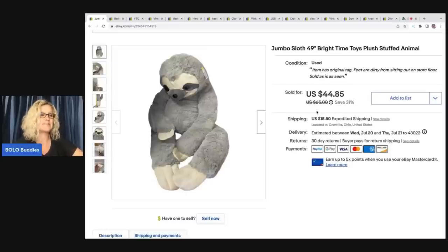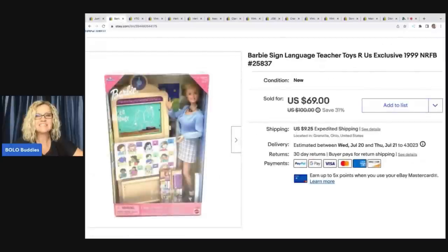This guy ended up selling for $44.85 plus shipping; the buyer was all in for $80.73. I'm going to give you the all-in price on that guy because $80 for a big stuffed animal is absolutely crazy.